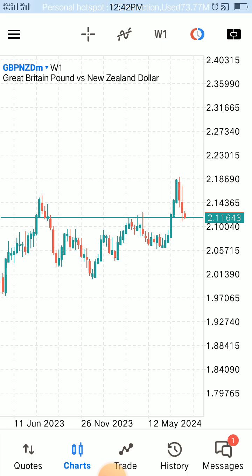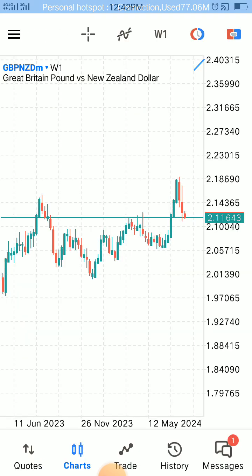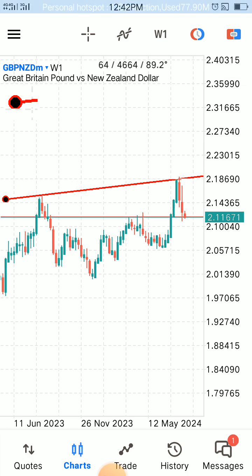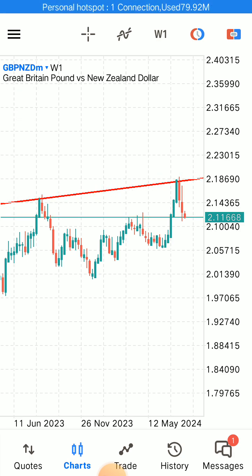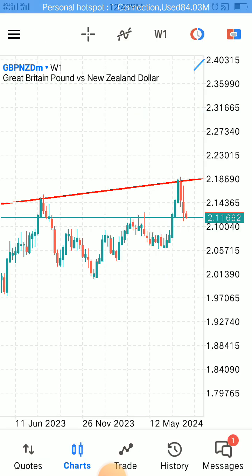Great British Pound versus New Zealand Dollar. Our analysis has started from the weekly time frame. One of the reasons I like the weekly time frame is because it gives a strong foundation — you can tell the entire story of that trade and make a strong decision. Then your entry is in the smaller time frame. We've begun with our resistance and we have our support down here.